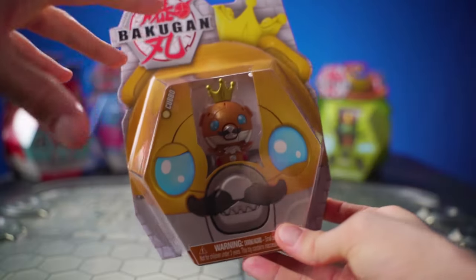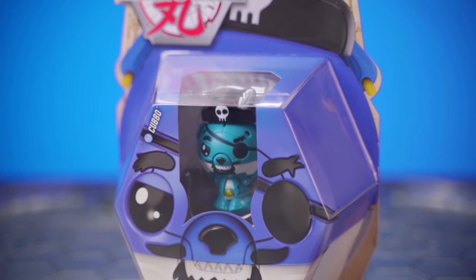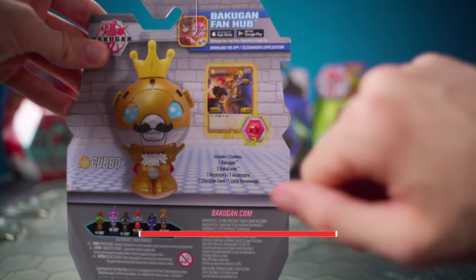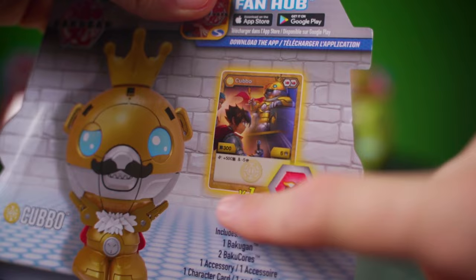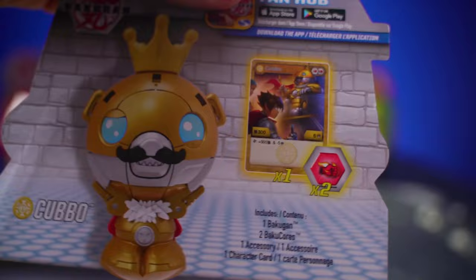Each package has this huge art of Kubo's head on the front, which is absolutely insane and fun-looking. On the back, you'll find a nice illustration of the Kubo with their little hats — we'll talk about the hats later. One of my favorite new packaging features is they show off the character card for the Kubo, so you know exactly what kind of stats and gameplay you're gonna be getting out of every single one of these toys.